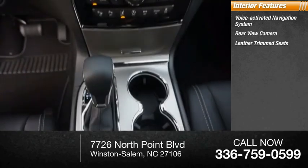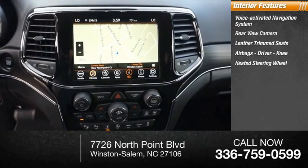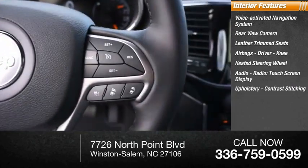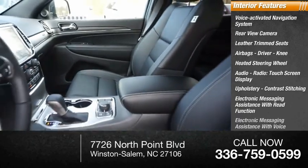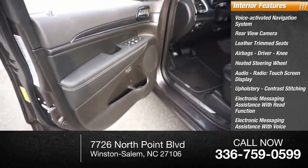Rear view camera, leather trim seats, airbags, driver knee airbag, heated steering wheel, audio radio touchscreen display, upholstery with contrast stitching, electronic messaging assistance with read function, electronic messaging assistance with voice recognition, and capless fuel filler system.